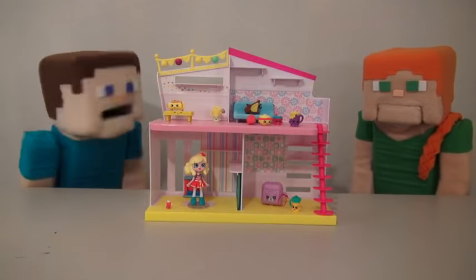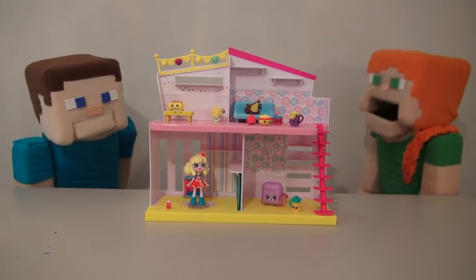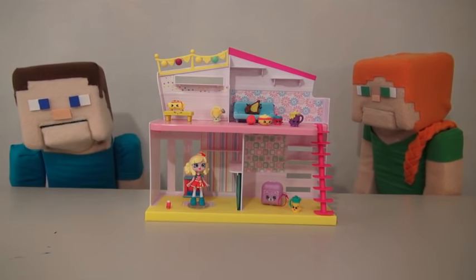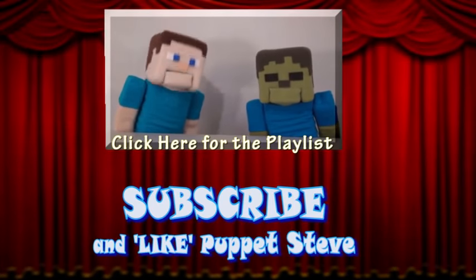I love this set. Well, then why don't you marry it? Ha ha ha! Oh, Steve. Don't be jealous. Jealous? Well, this is my show. Make sure you subscribe to The Puppet Steve Show for more Puppet Steve in the future.